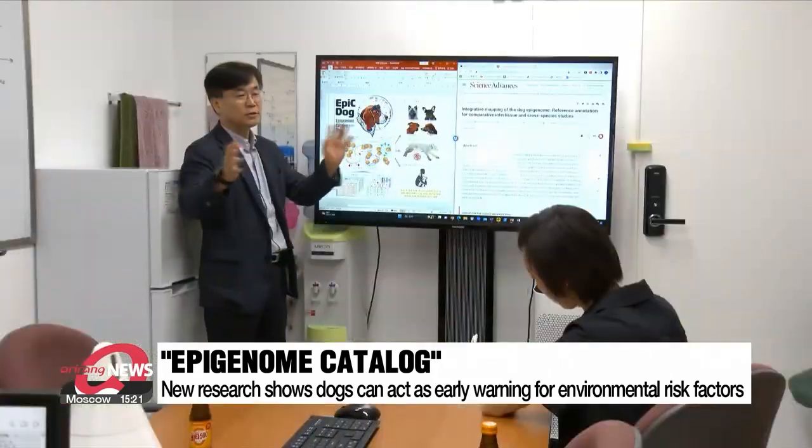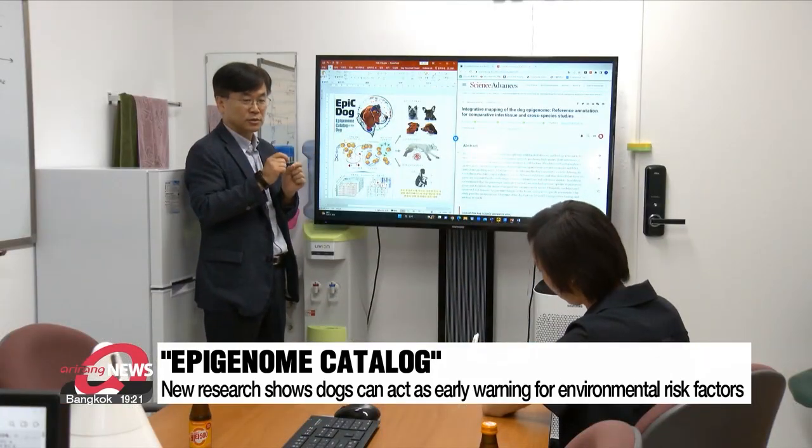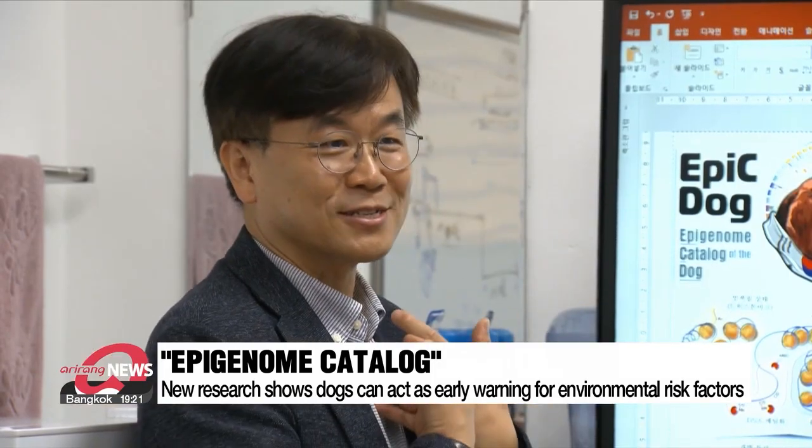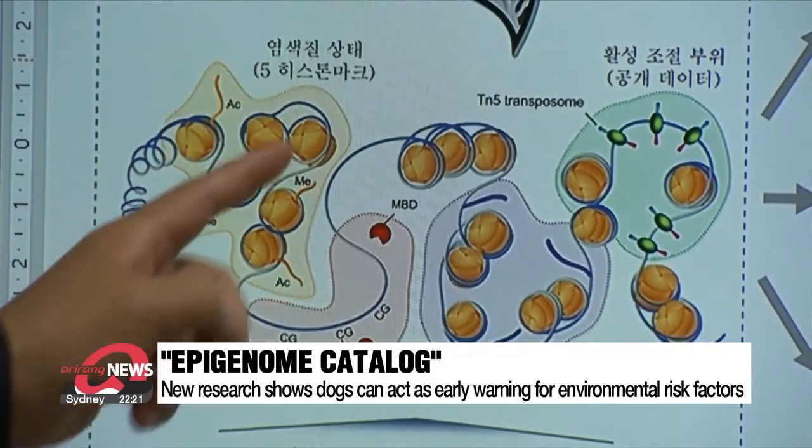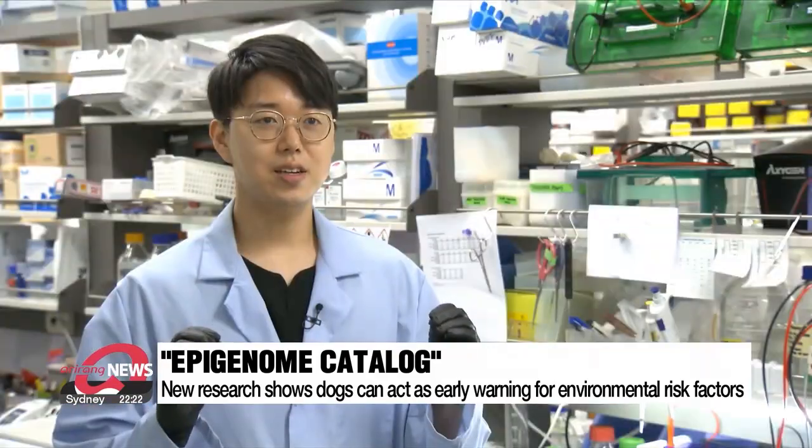Decades later, local scientists have now furthered their research into another animal that people share so much with. They have created what's being called an epigenome catalog of the dog, which can act as an early warning for environmental risk factors. There are many switches in our DNA that control gene activity — we can call this switch an epigenome. Depending on the environment we are exposed to, it can change greatly.